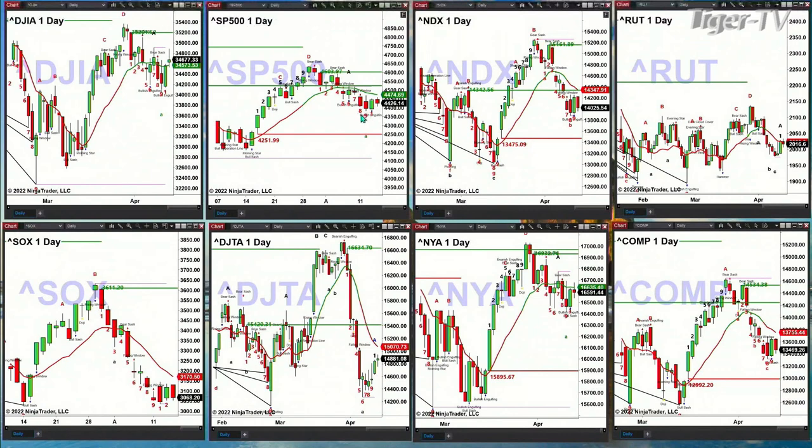The Nasdaq 100 has a TD9 count bottom. The change line should catch up to price — the change line is printing at 14,348. If the TD9 count were to fail, price would target 13,475.